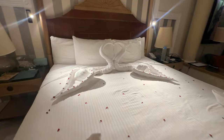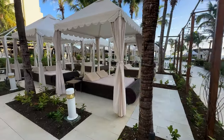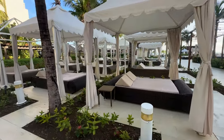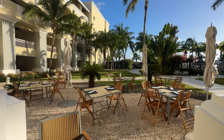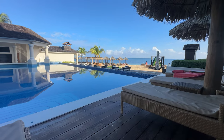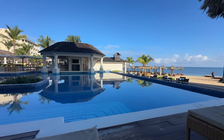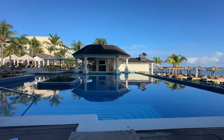From the moment you arrive at this adult-only resort at Iberostar Joya Rose Hall, you're greeted with the warm, welcoming vibes that Jamaica is known for. The Grand Lobby, with its modern decor and tropical accents, sets the tone for what you can expect throughout your stay: relaxation, comfort, and a touch of luxury.